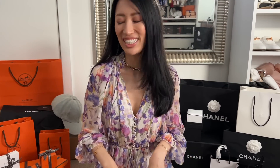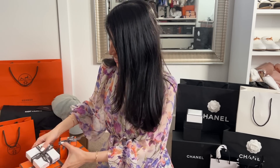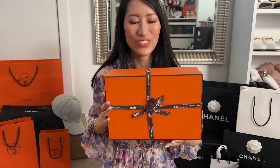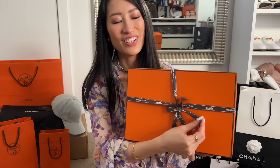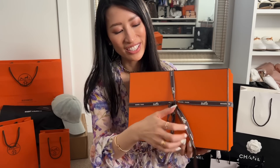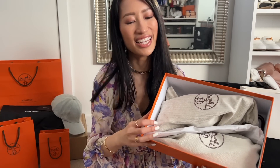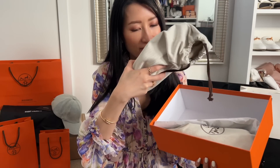We'll unbox the big box first. What do you guys think is in here? When I saw this one, it was the last one available. It is a pair of shoes!